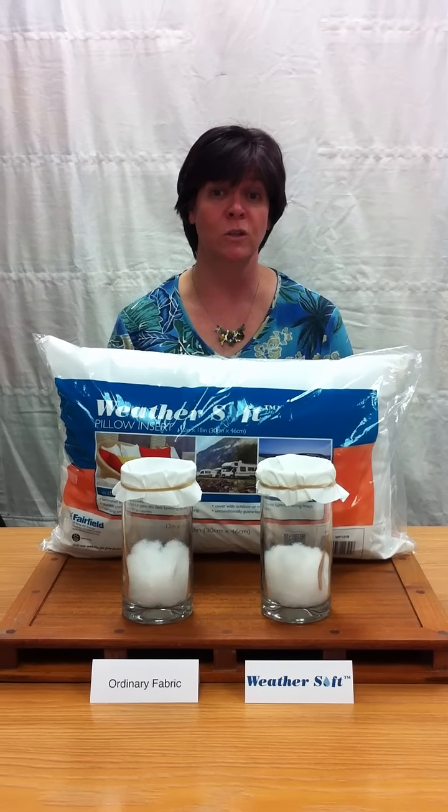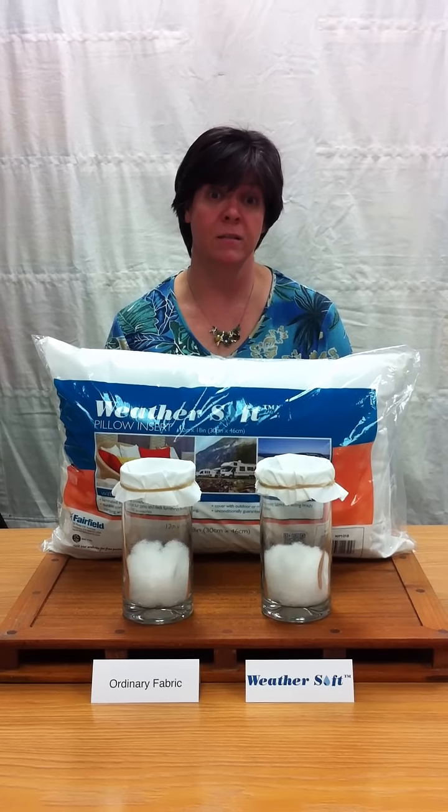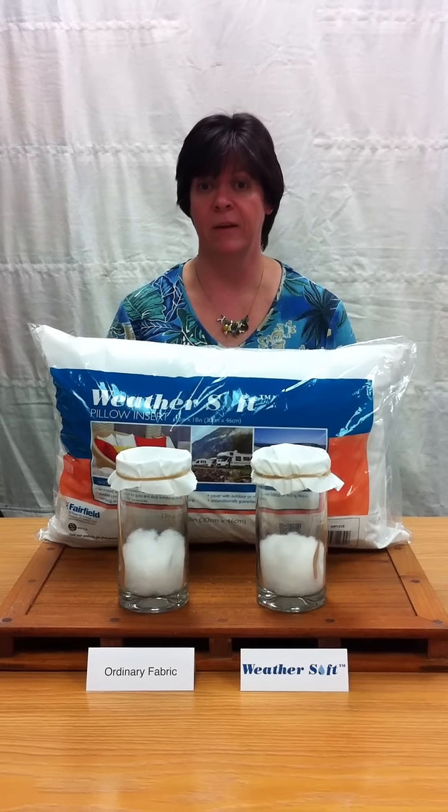That gives you the freedom to choose to cover it with outdoor fabrics or washable decorator fabrics. I set up a simple demonstration to show you how effective the WeatherSoft shell fabric is at protecting the fiber fill.